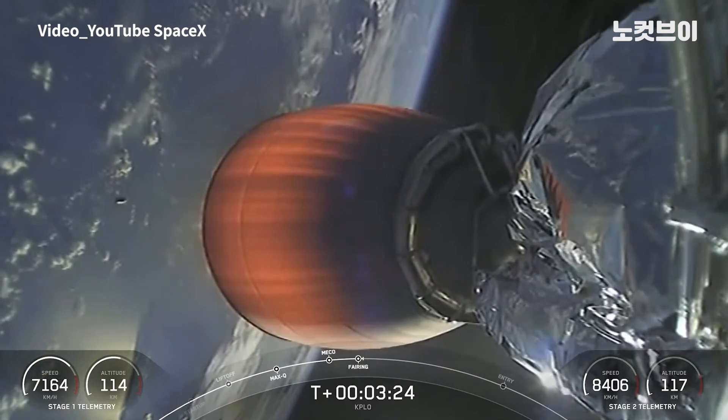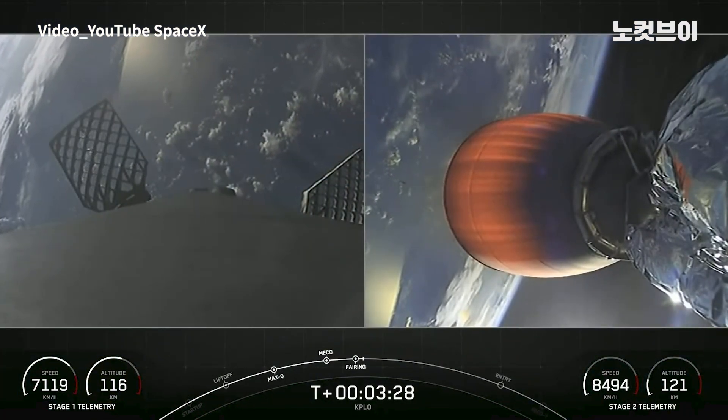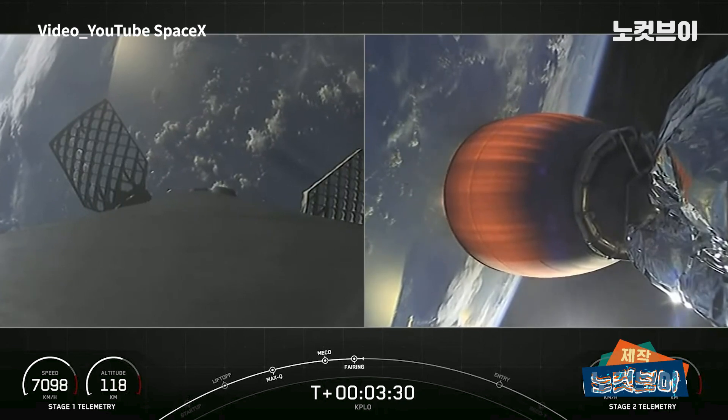So those two fairing halves are now falling back to Earth. These are the fourth flight for both of these fairing halves, and we are going to attempt to retrieve them with the help of our recovery vessel, Bob.